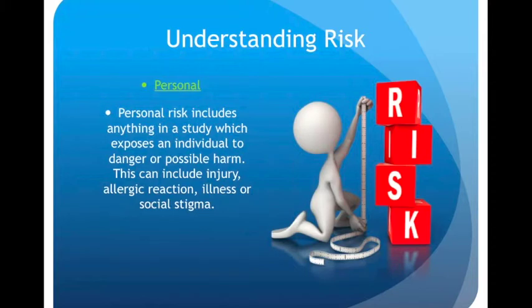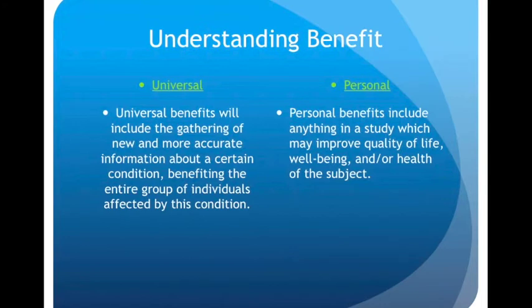There will always be some risk when you participate in a research study. Personal risk includes anything in a study which exposes an individual to danger or possible harm, such as injury, allergic reaction, illness, or social stigma. When thinking about benefits, there are universal or personal benefits. Universal benefits are when we gather new data and more accurate information about a condition, which benefits the entire group affected. Personal benefits include anything in a study which may improve an individual's quality of life, well-being, and or health.